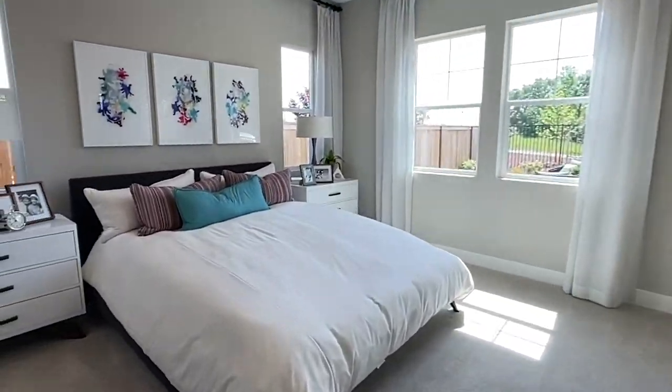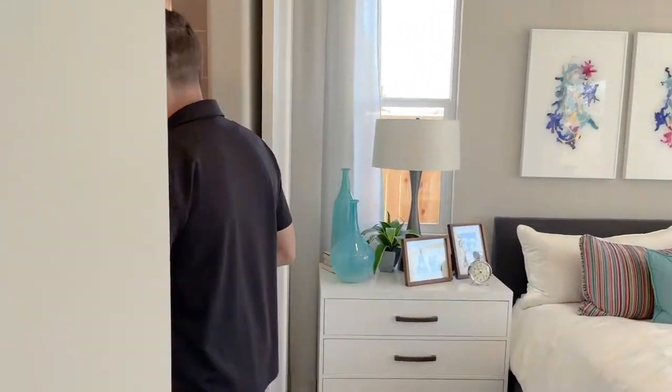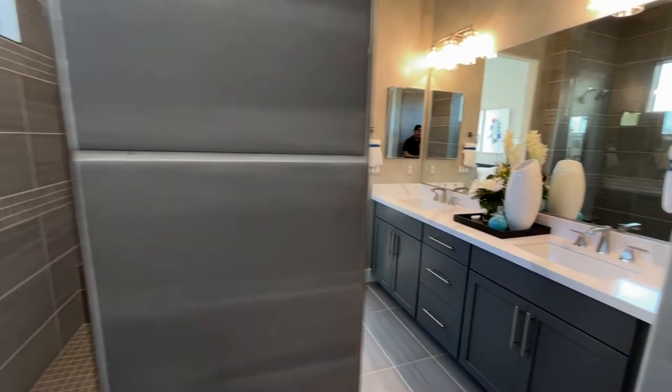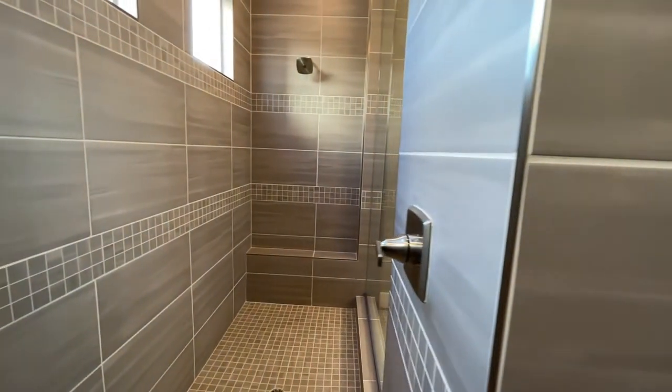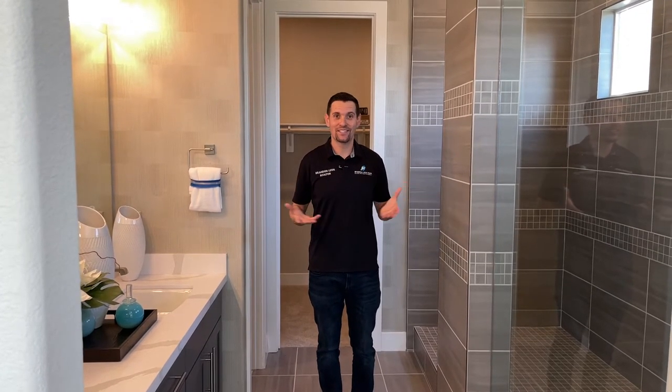Lastly, we have the master bedroom. You have entrance to the California sunroom outside, which is stellar, and you also have a good-size bathroom. I know what you're thinking — you have the dual vanity here, which is nice, but then you have this walk-in shower and it goes all the way up to the ceiling. That is not normal, but we can make that happen.